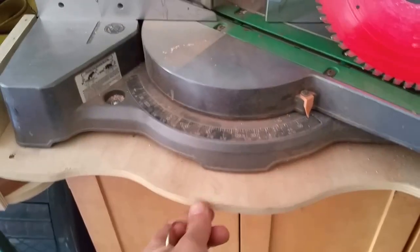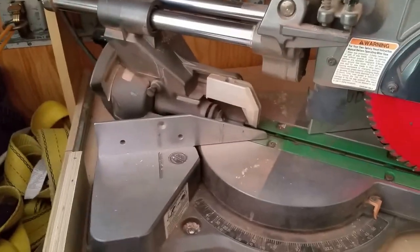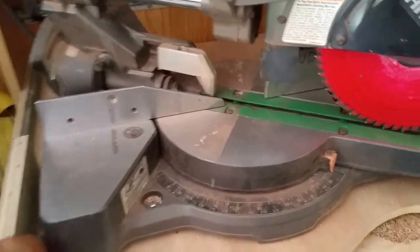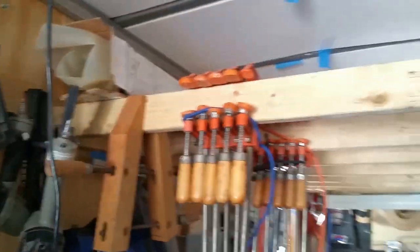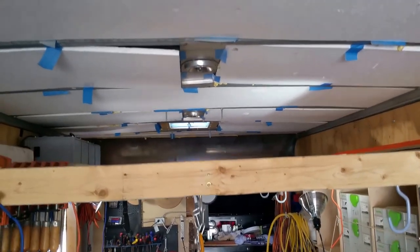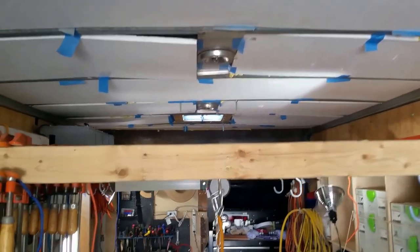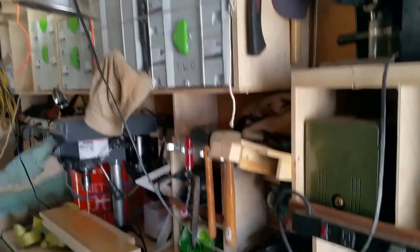Same thing with the miter saw — I put a pin in it and it slides out, so it's not taking up too much space in the aisle. Got a little compressor. I built a little loft up top for lumber storage — it's about 12 feet deep. I put sheets of plywood up there, lumber up there. Got all my Festool stuff.